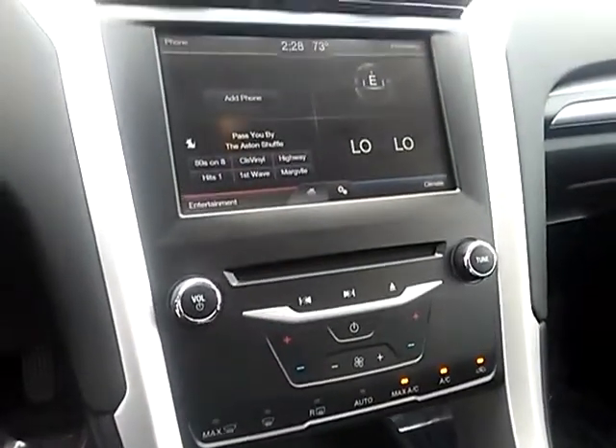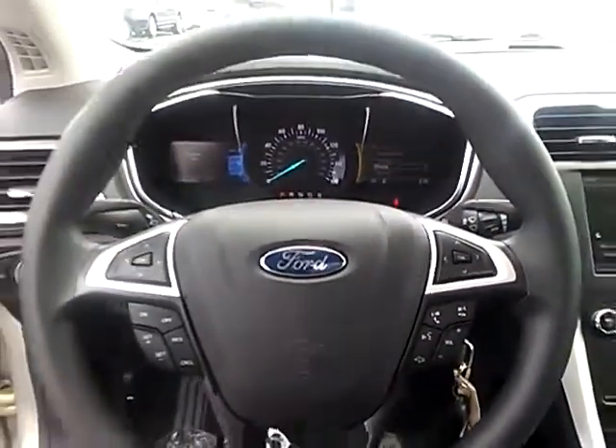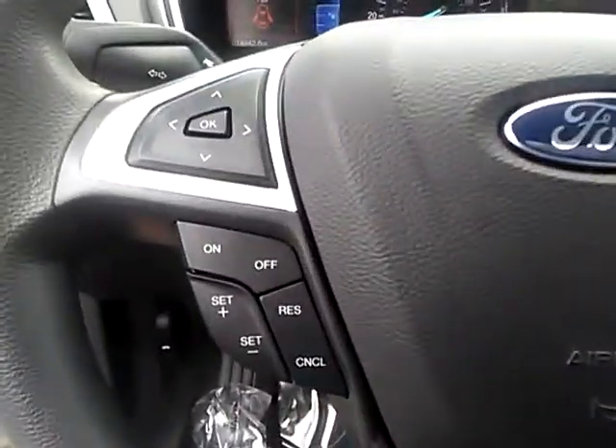Power passenger seat, traction control, dual airbags, air conditioning, power steering, alloy wheels, four-wheel disc brakes, compass, security system, power windows.